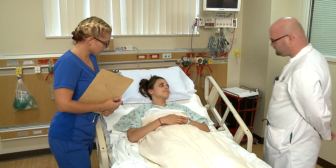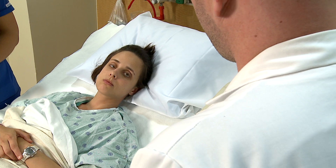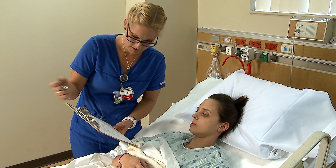Prior to inserting a central venous catheter, the patient and family should be informed of the potential risks and benefits of central venous catheterization. Informed consent should be obtained, and any questions the patient may have should be answered.